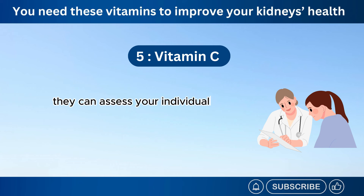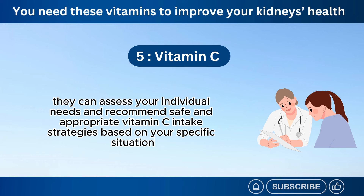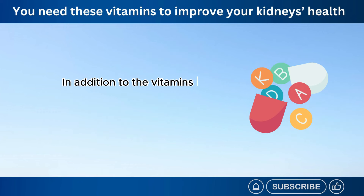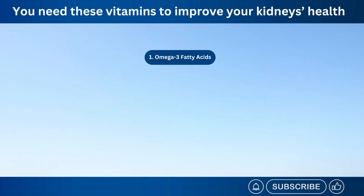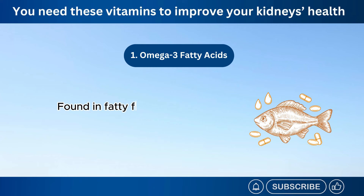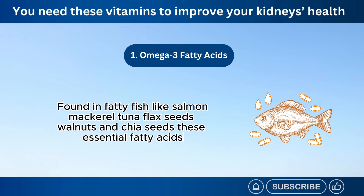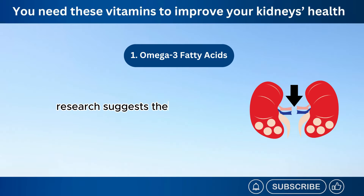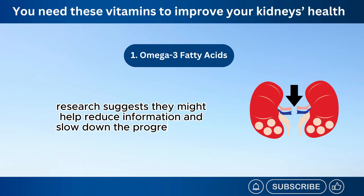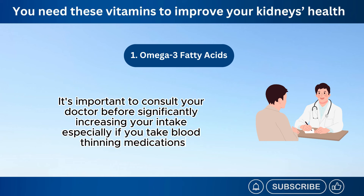In addition to the vitamins already discussed, several other nutrients may offer potential benefits for kidney health. Number 1: Omega-3 fatty acids. Found in fatty fish like salmon, mackerel, tuna, flax seeds, walnuts, and chia seeds, these essential fatty acids possess anti-inflammatory properties. Research suggests they might help reduce inflammation and slow down the progression of chronic kidney disease. It's important to consult your doctor before significantly increasing your intake, especially if you take blood-thinning medications.